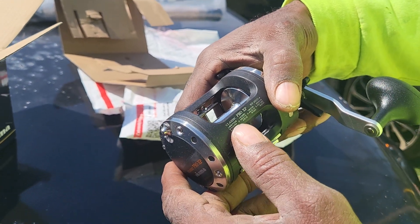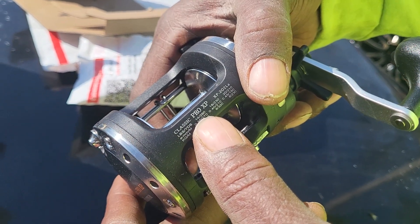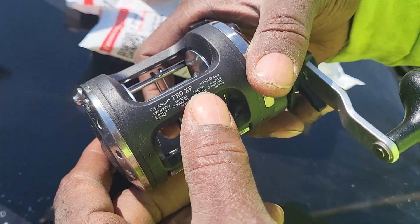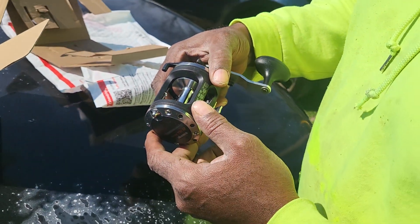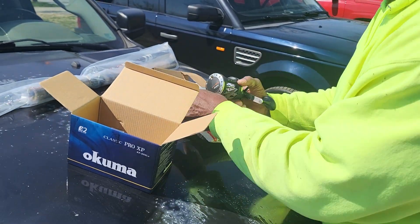Now let's see — 290 yards of 14-pound monofilament, 230 yards of 18-pound, 210 yards of 20-pound. But I'm gonna put 40 or 50-pound braid on here.